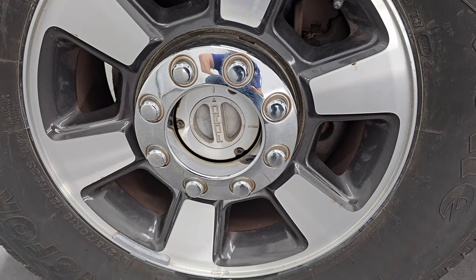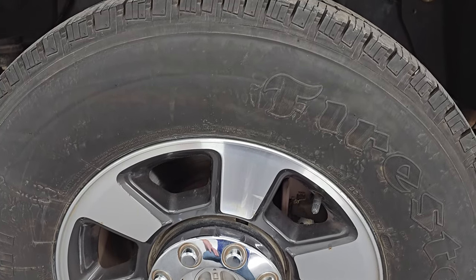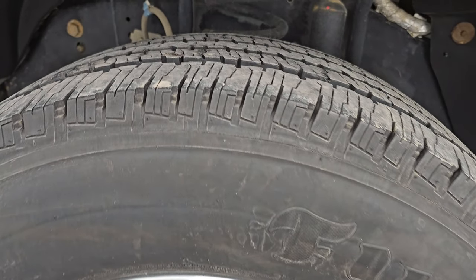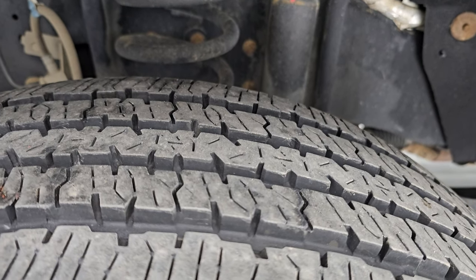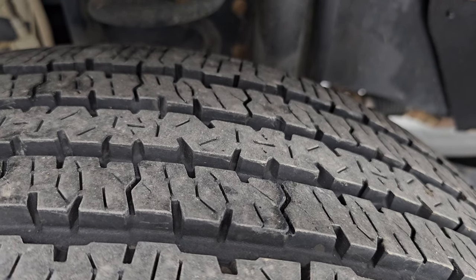Comes with the painted and polished aluminum 18 inch wheels and it has Firestone Transforce HD tires. These are LT 275 70 R18s and these are pretty new tires. I would say probably about 80 to 90% of the tread left on them.